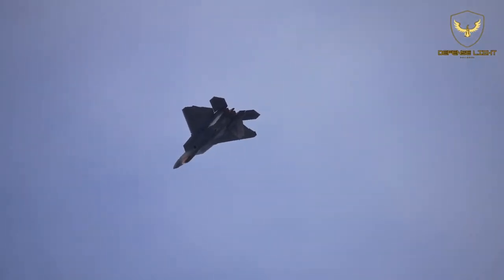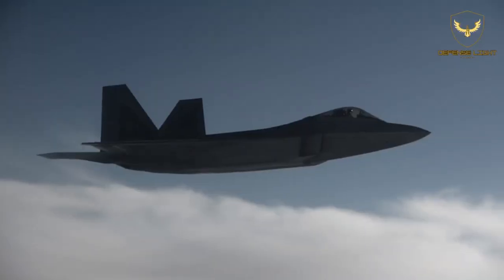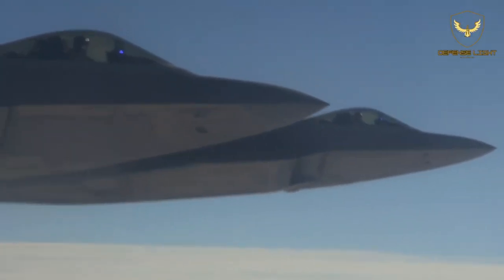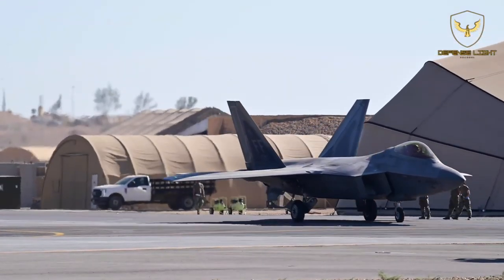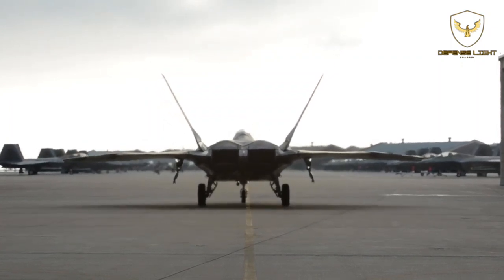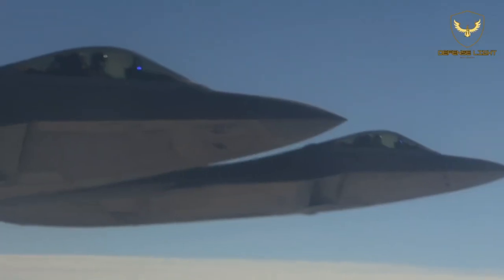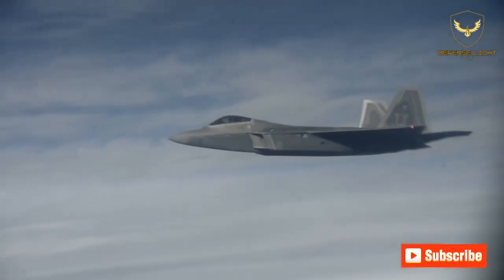The F-22 Raptor is powered by two Pratt & Whitney F-119 turbofan engines that can produce a combined thrust of 70,000 lbs. What is particularly remarkable about the engines is the thrust vectoring nozzles at the very end. Essentially a set of high-tech fins, the thrust vectoring nozzles can redirect the flow of energy that moves the fighter jet and enable it to do some amazing aerial acrobatics.